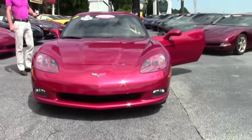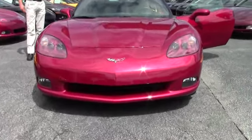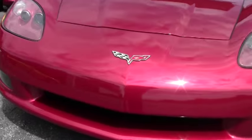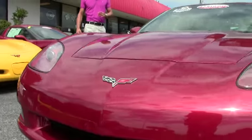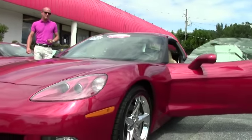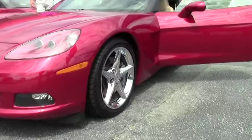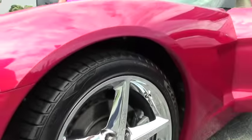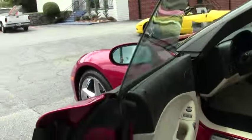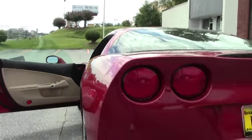This car is basically brand new. She's loaded up with the 436 horsepower LS3 engine, the rare six-speed manual transmission — a lot of fun cranking those gears. It's got heads-up display, the Bose CD system, power seats, dual mode exhaust, chrome wheels, Bluetooth package, cargo net, and privacy shade.